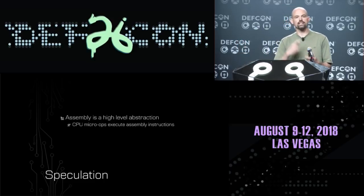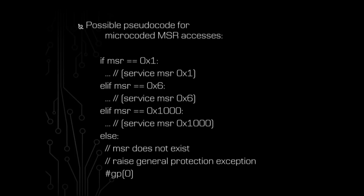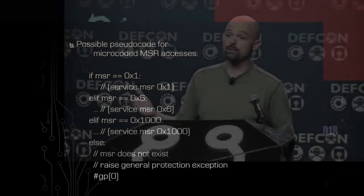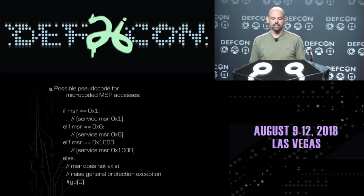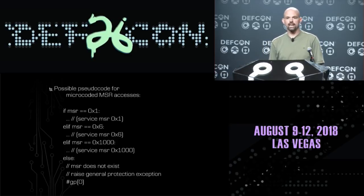Underneath the hood of your processor, each x86 assembly instruction is actually broken out into micro-ops for execution by the CPU core. If we think about what the microcode behind a read MSR assembly instruction might look like: underneath the hood, the microcode needs to figure out what MSR you're trying to access. It might check — are you trying to access MSR number one? If so, it handles that. Otherwise, are you trying to access MSR six? And so on, until if it hasn't matched any existing MSR, it throws a general protection exception.